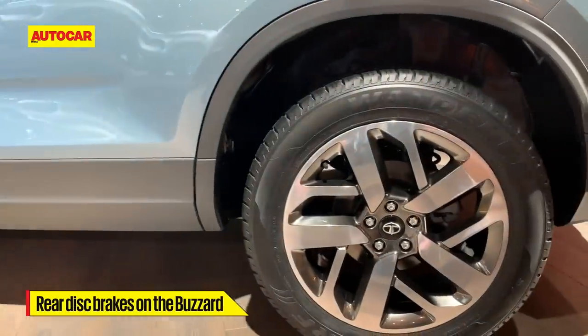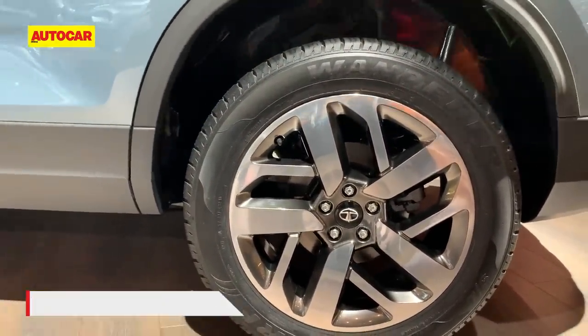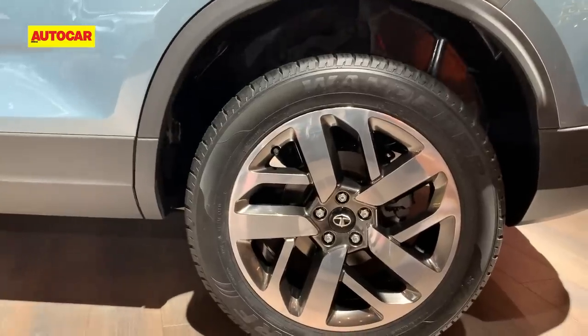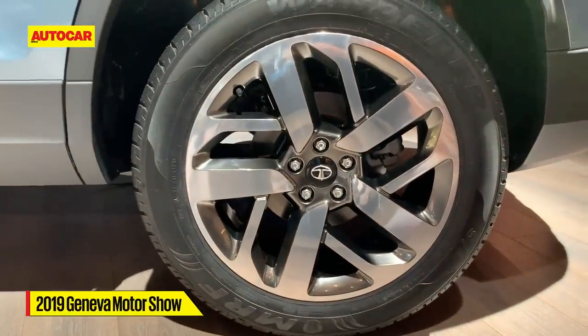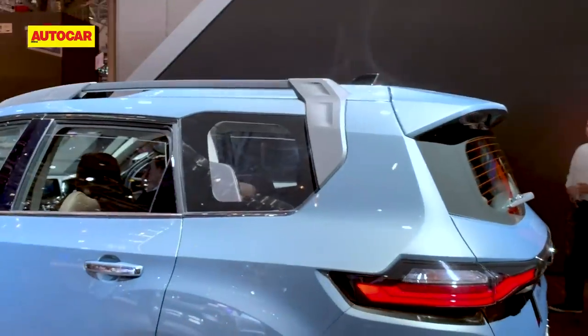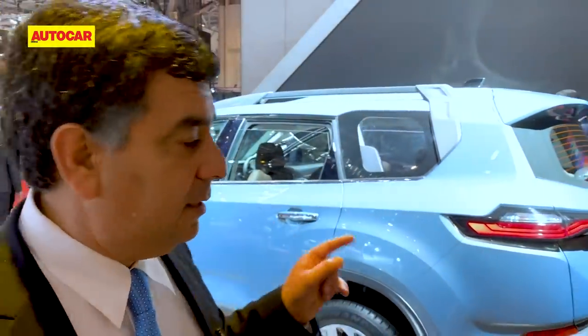The Buzzard also gets rear disc brakes. The Harrier came with drums at the rear, and for that weight it was a bit questionable — the performance was good, but here we've got discs, which is a welcome addition. But it's all to package in a third row of seats.